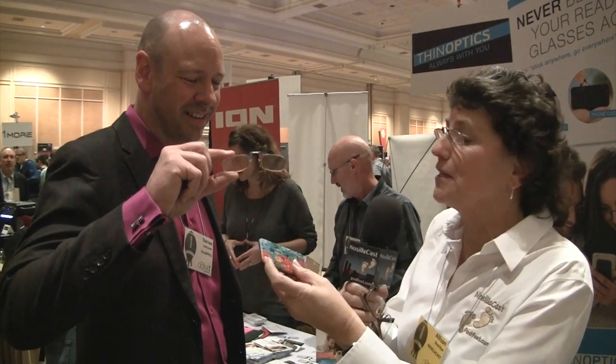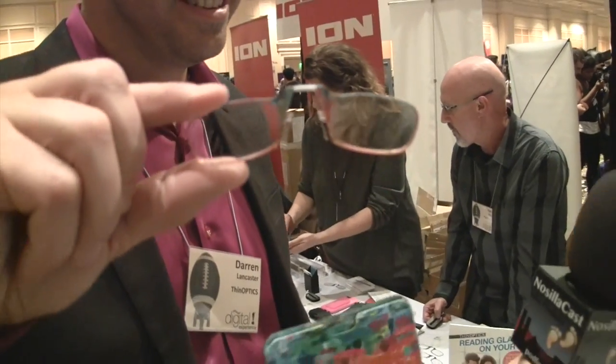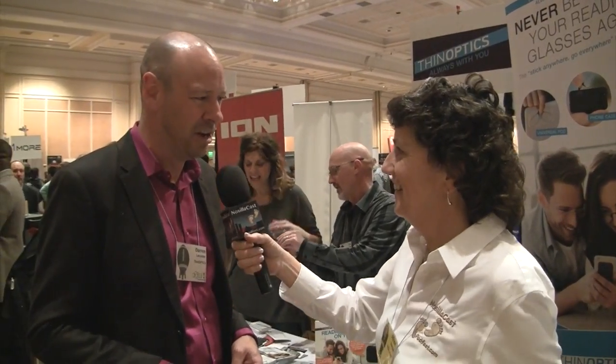The glasses even have little artsy colors on them — that is so cool. You can buy ThinOptics at ThinOptics.com, Amazon, Walmart, Walgreens, Target, and a thousand independent specialty retail stores. You're going to stumble into them somewhere, but if you want the broadest selection of options right now, ThinOptics.com is the place to go.